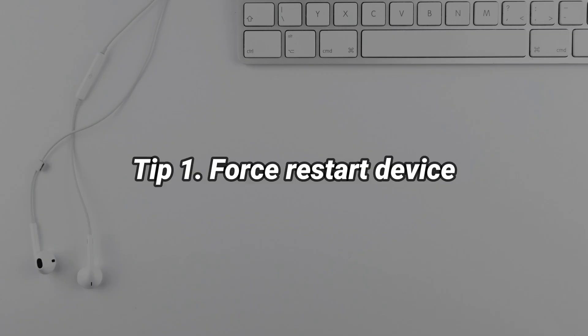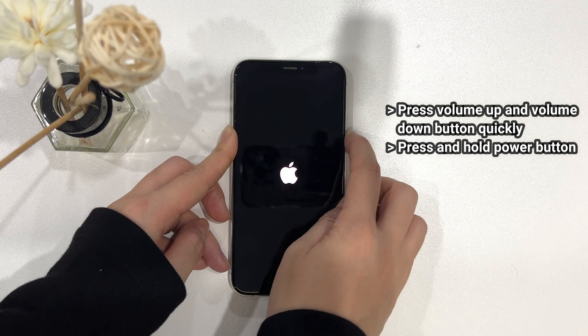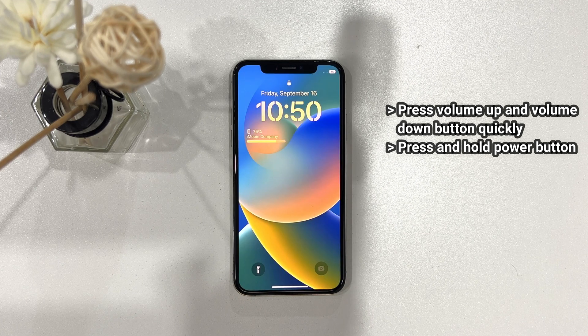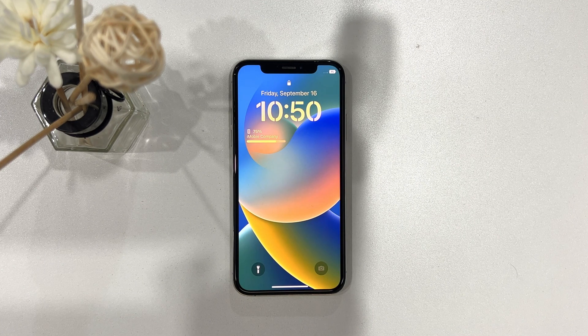The first tip is to force restart your device. You just need to quick press and release the volume up and down button, then hold the power button. Your iPhone will restart.